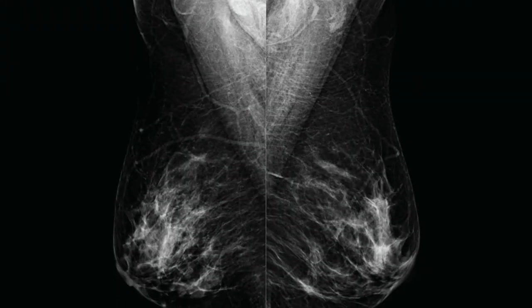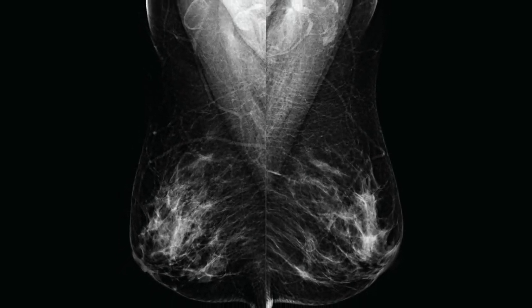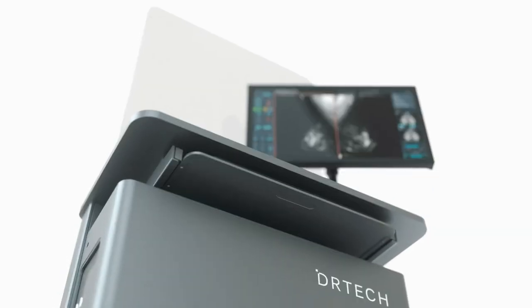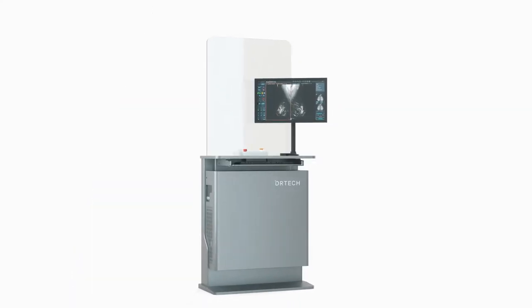Images acquired by IDEA can be easily checked directly on the acquisition software R-Consol2. Designed to improve and simplify technicians' workflow efficiency, R-Consol2 includes all the tools necessary for fast and accurate image acquisition.